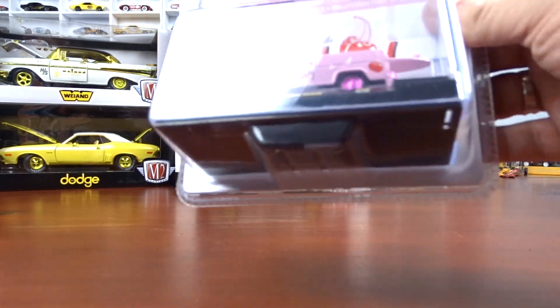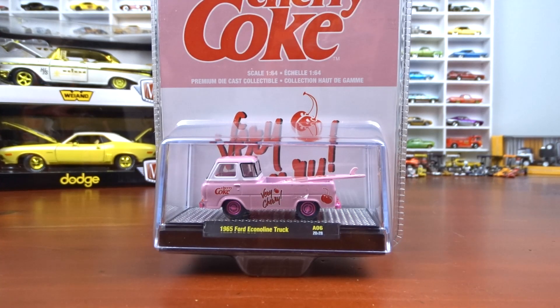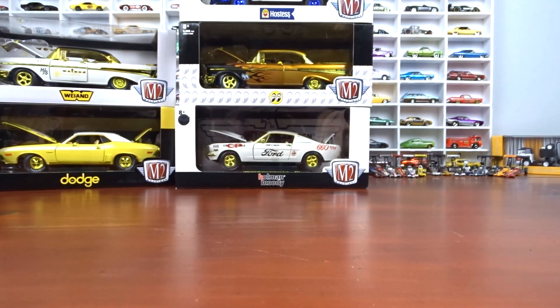This one here is the very first chase I ever found in my life. I didn't know what it was — I had to go online and ask what this pink vehicle with the pink chrome was, and they said it was a chase. One of 750 pieces — awesome.